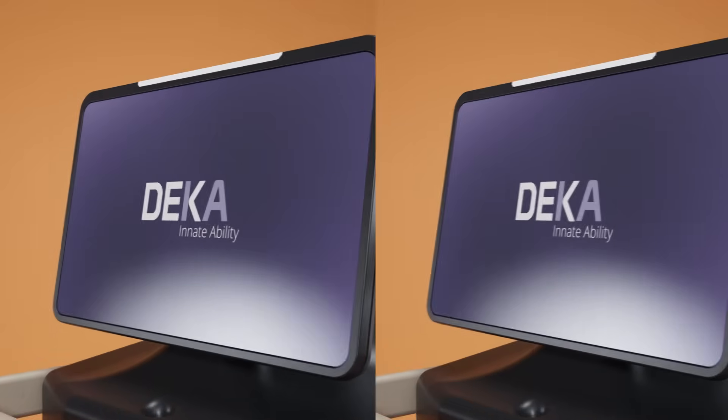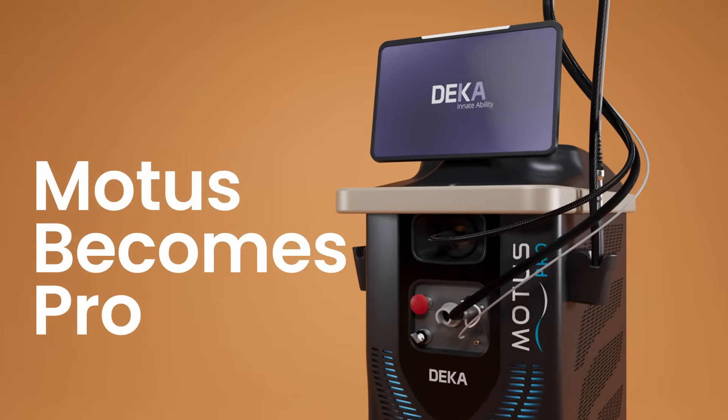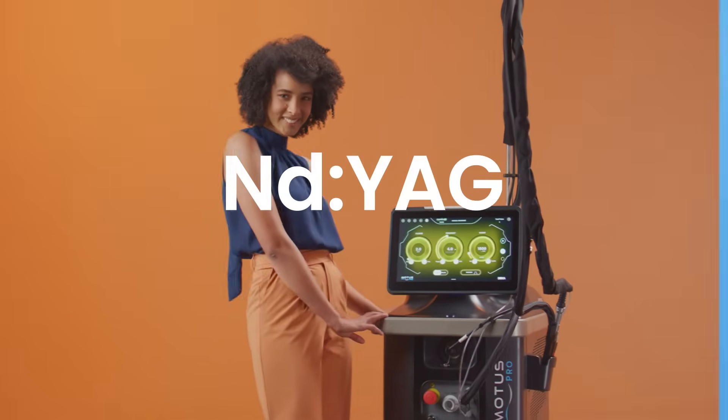The success of the Motus line by DECA continues. Motus becomes Pro. Double laser emission: ND YAG and Alexandrite.